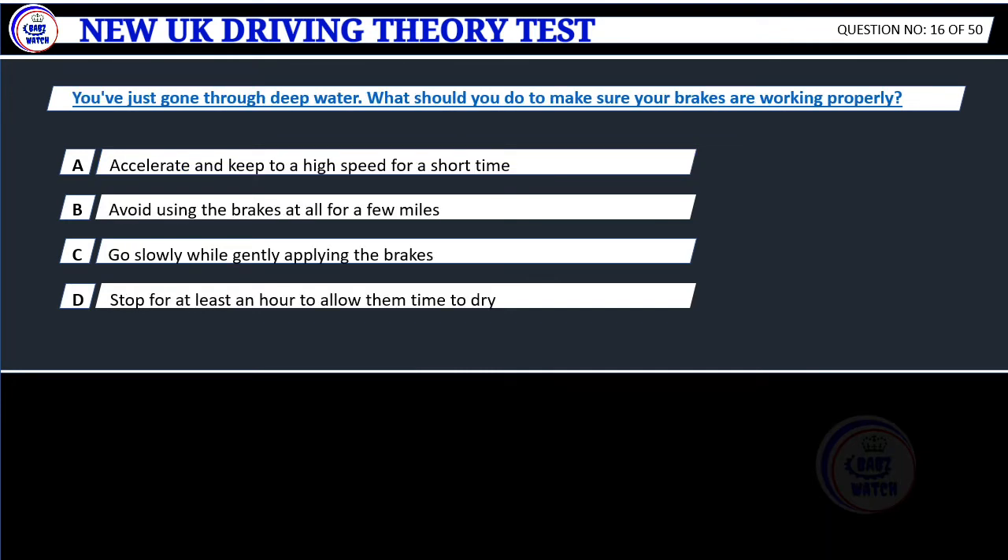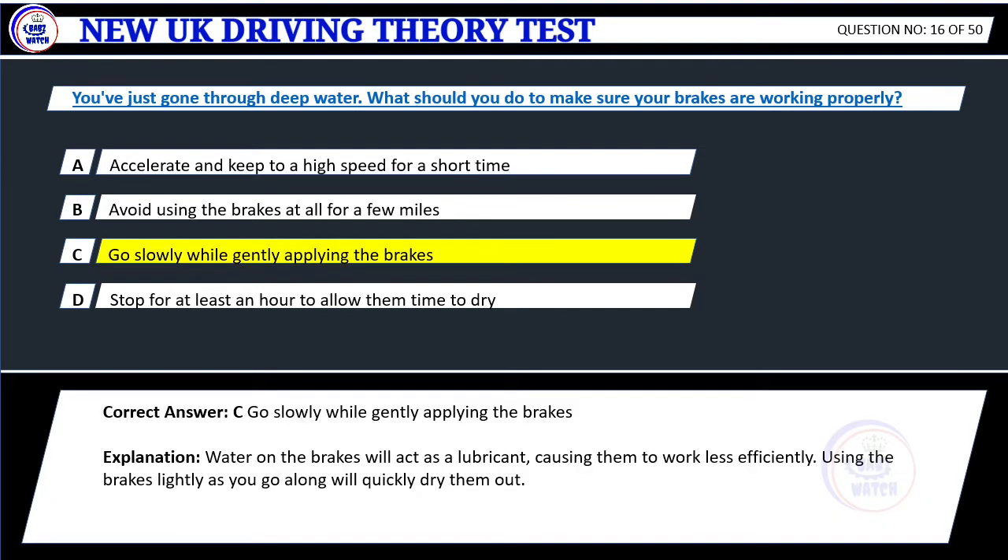Question 16. You've just gone through deep water. What should you do to make sure your brakes are working properly? A. Accelerate and keep to a high speed for a short time. B. Avoid using the brakes at all for a few miles. C. Go slowly while gently applying the brakes. D. Stop for at least an hour to allow them time to dry. Correct answer: C. Go slowly while gently applying the brakes. Explanation: Water on the brakes will act as a lubricant, causing them to work less efficiently. Using the brakes lightly as you go along will quickly dry them out.